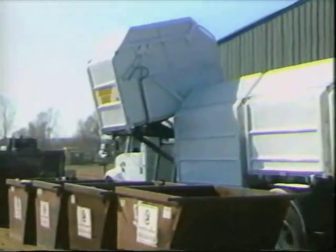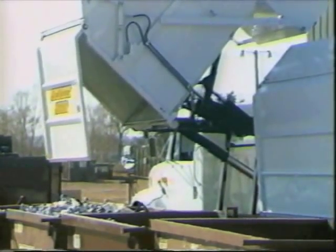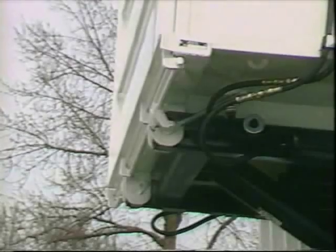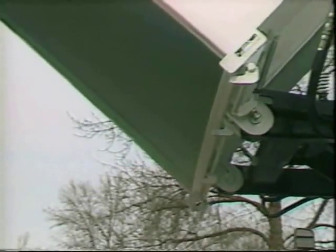Container discharge is also quick and easy, as the trough loader has the ability to dump at any height up to 84 inches. The hoist design allows the versatility of dumping at the frame height, up to 84 inches above the ground, or anywhere in between — the kind of versatility that allows the trough loader to be used in a variety of applications.